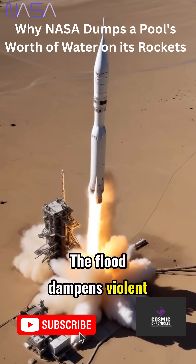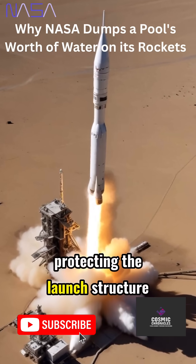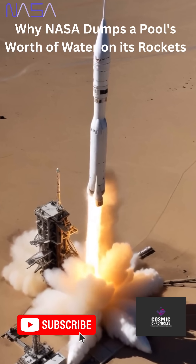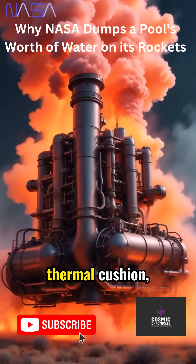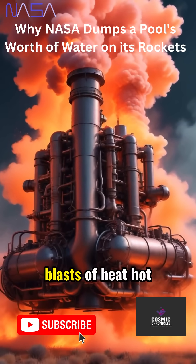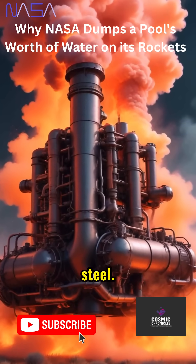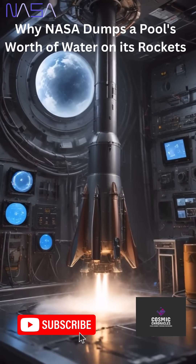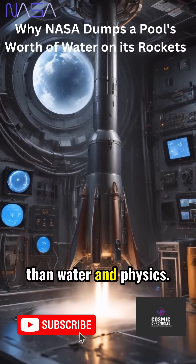The flood dampens violent ground vibrations, protecting the launch structure from cracks or catastrophic shaking during liftoff. Water also forms a thermal cushion, shielding the pad from blasts of heat hot enough to melt solid steel. Inside the rocket, millions of dollars in electronics ride safely, protected by nothing more than water and physics.